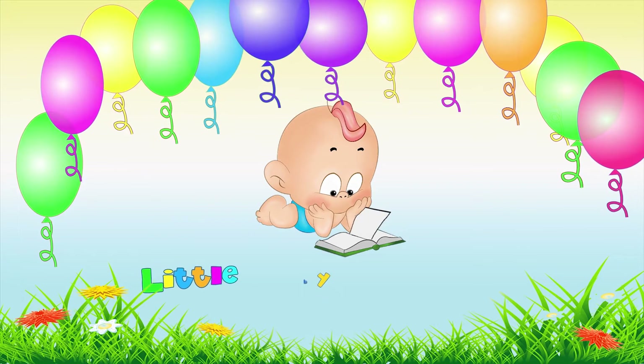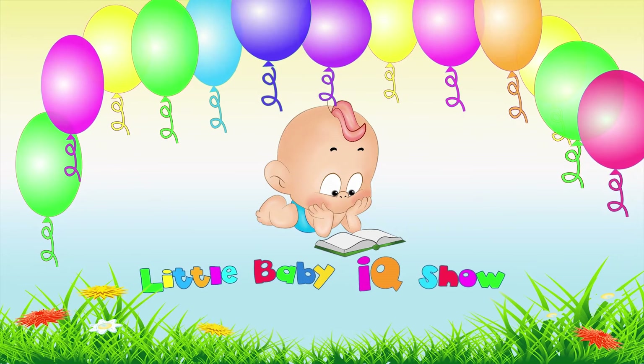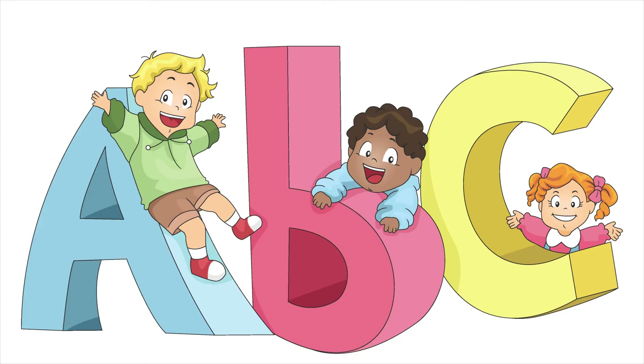Little Baby IQ Show... Let's Learn Phonics.